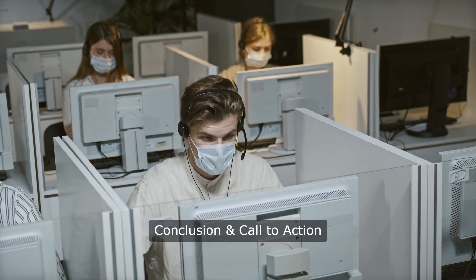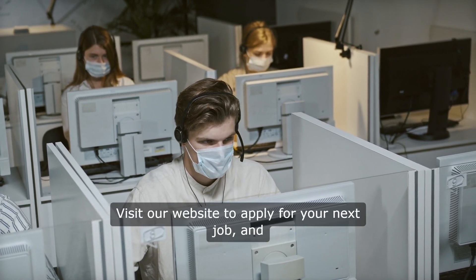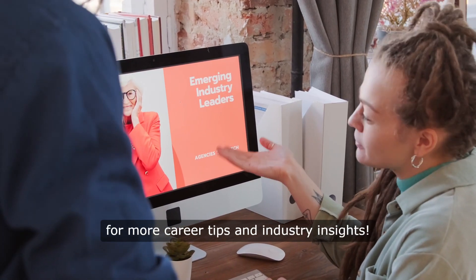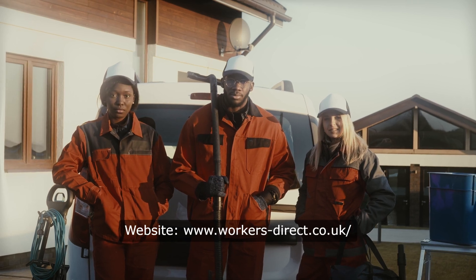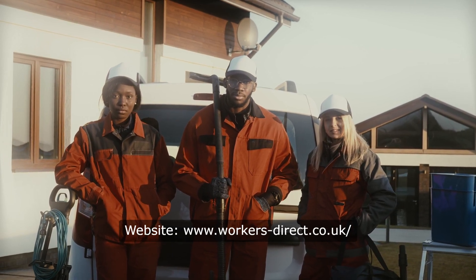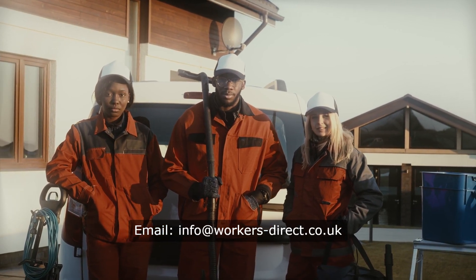Visit our website to apply for your next job, and don't forget to like, share, and subscribe for more career tips and industry insights. Website: www.workersdirect.co.uk. Email: info@workersdirect.co.uk.